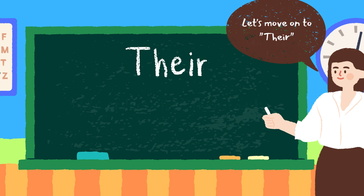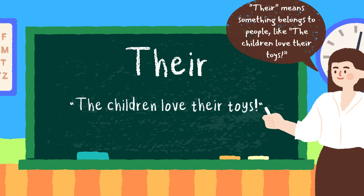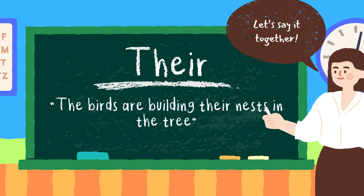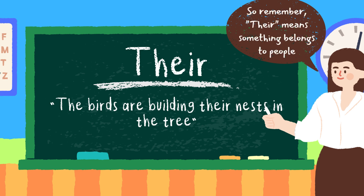Let's move on to their. Their means something belongs to people. Like, the children love their toys. Or, the birds are building their nests in the tree. Let's say it together: the birds are building their nests in the tree. Great job. So remember, their means something belongs to people.